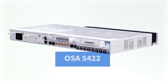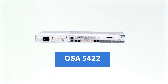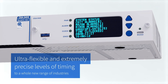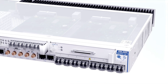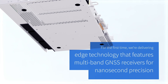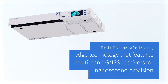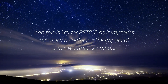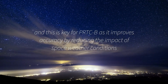Our OSA 5422 marks a new day for network synchronization and brings ultra-flexible and extremely precise levels of timing to a whole new range of industries. For the first time, we're delivering edge technology that features multi-band GNSS receivers for nanosecond precision. This is key for PR-TCB, as it improves accuracy by reducing the impact of space weather conditions.